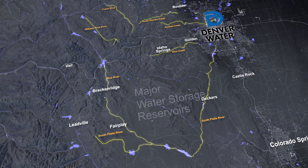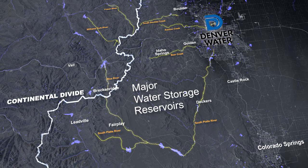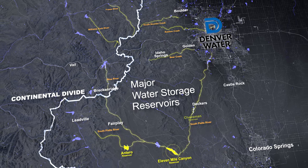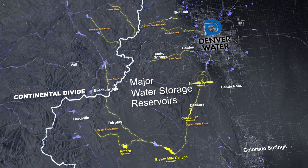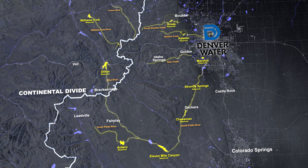The water is stored in several large reservoirs on both sides of the Continental Divide, including Antero, Eleven Mile, Cheeseman, Strontia Springs, Marston, Dillon, Williams Fork, Gross and Ralston.